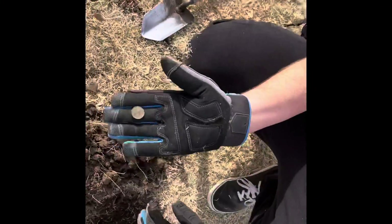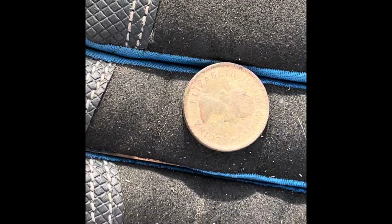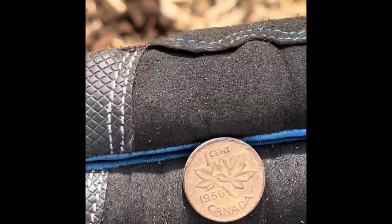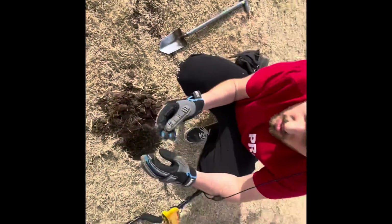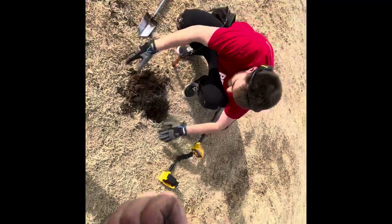Alright guys, I found a good one here. Let's take a look at it — look at that. Let's flip it over now. We have a Canadian wheatie! That's pretty sweet. That is awesome. Oh Canada! Alright guys, see you on our next one.